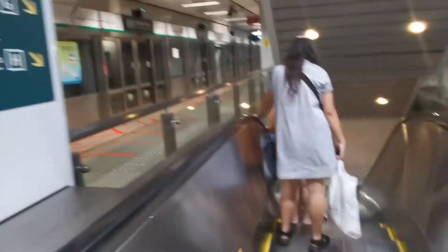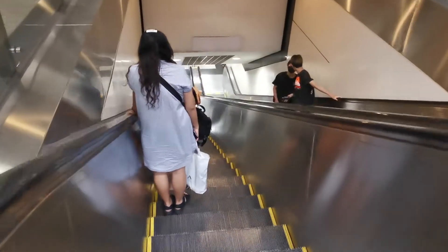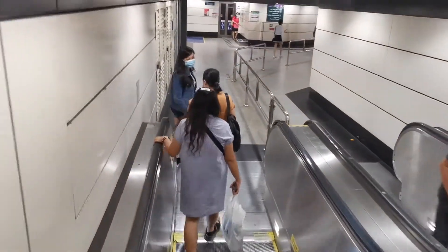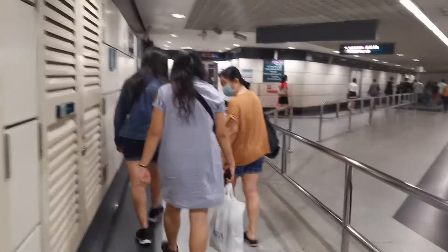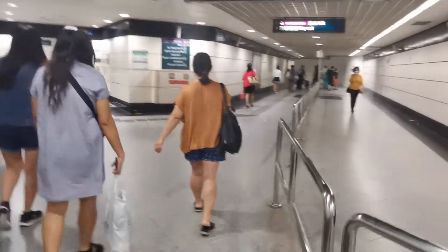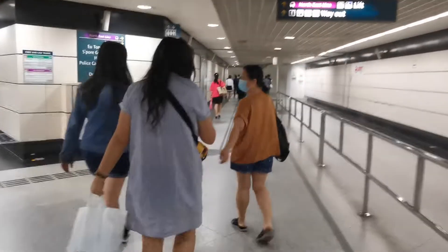Okay, this is Aljunied MRT. We are going down the escalator, all the way down. Later I will continue. We reached towards the end of the escalator. So it is very easy — you just follow the exact directions that I am giving in this video. This is the internal walk towards the MRT Northeast Line.